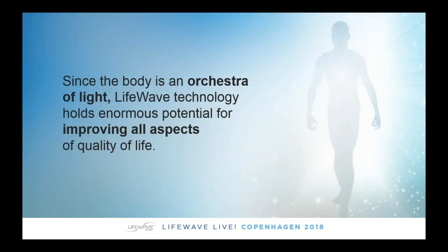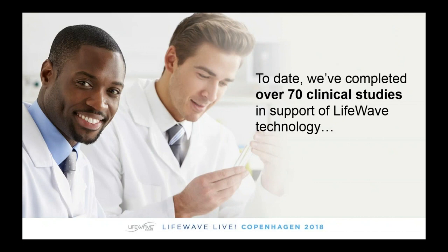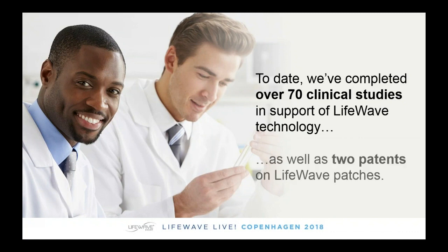Since the body contains light, LifeWave technology holds enormous potential for improving all aspects of health, and that's exactly what we've been doing since 2002. In that time, we've completed over 70 clinical studies in support of LifeWave technology. If you want to read more, go to the science section of our website to see some of the clinical studies we've completed. We also have patents — more patents have been issued recently on LifeWave patches — and I, as an inventor, hold over 100 patents, both issued and pending.